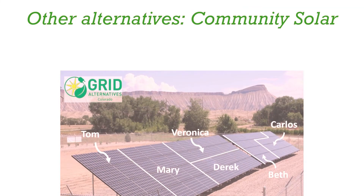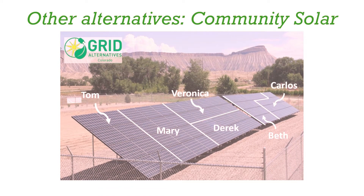If you live in a condo or apartment, or if your home is not well-suited for rooftop solar, there are other alternatives available to you, such as community solar. Contact your local utility to find out how you can participate in community solar.